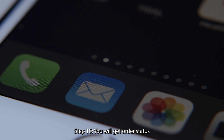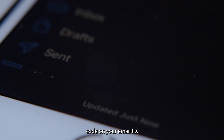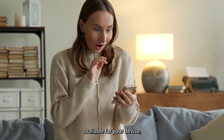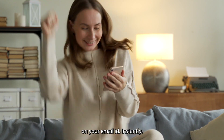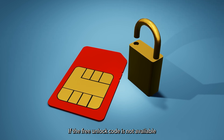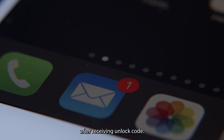Step 9: Click on the Submit button. Step 10: You will get an order status notification on your email ID. Once the code is generated, the unlocking360.com support team will send your unlock code to your email. If a free unlock code is available for your device, you will get it instantly. If not, you will have to pay for the unlock code.